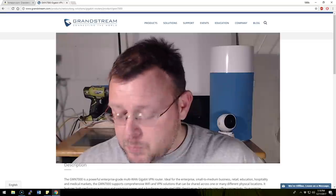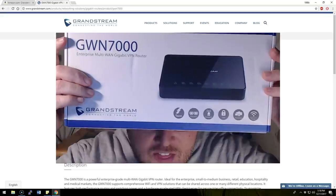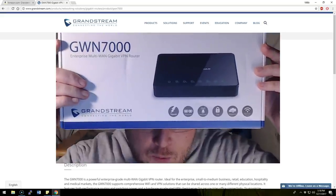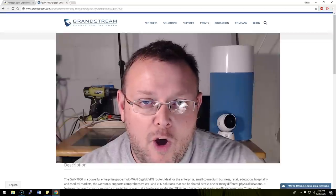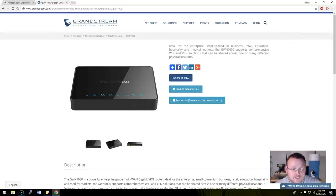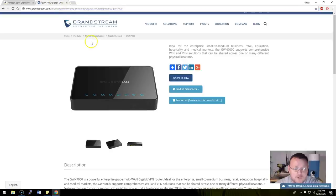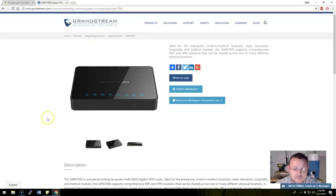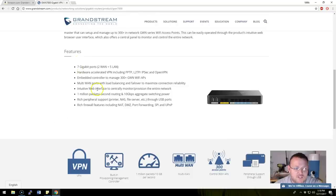Anyway, back to this — this is the GWN7000 Enterprise Multi-WAN Gigabit VPN Router. Before we open it, let's go over to the Grandstream site. It's also on Amazon and I'll put a link in the description. Their quick overview: it has seven gigabit ports — two WAN plus five LAN — and hardware-accelerated VPN including PPTP, L2TP, IPsec, and OpenVPN.